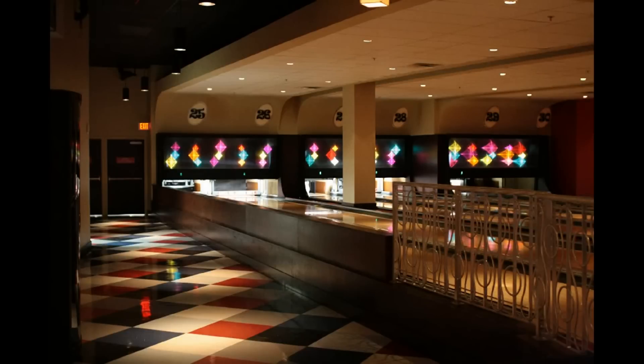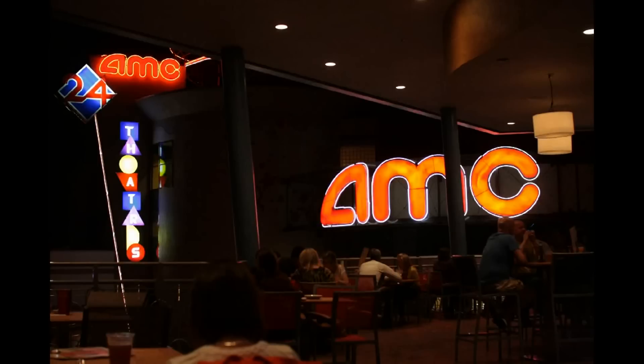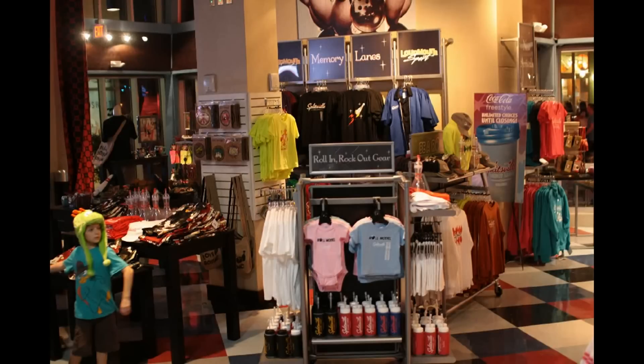Though the lanes themselves are, of course, some of the draw. This is the view from upstairs in one of the five bars in Splitsville. I like the way it looks sort of in a different world, kind of its own neon world — very much transporting you somewhere else. I felt like it was at City Walk in Hollywood. This is the shop just inside the doors at Splitsville.